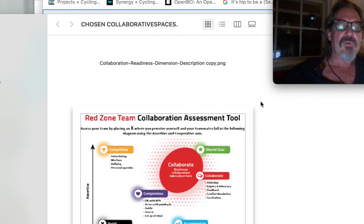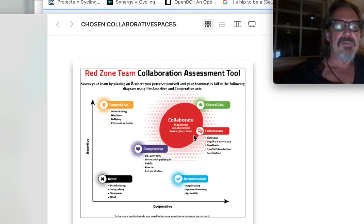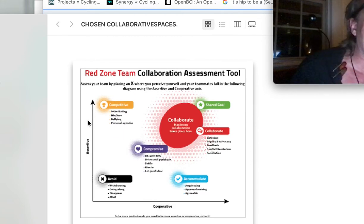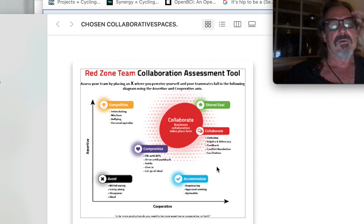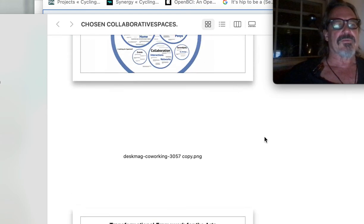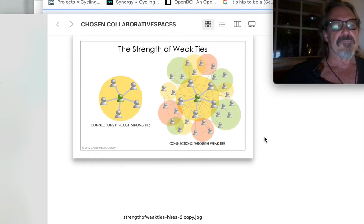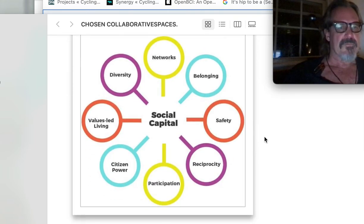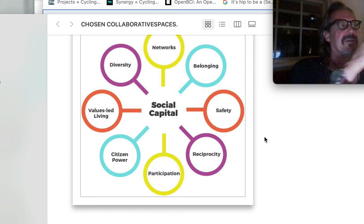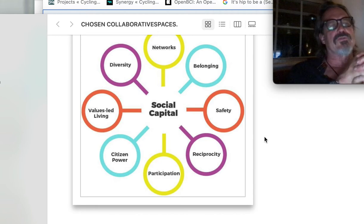Let's get away from graphs for a little bit. There's where we want to be — in the middle between cooperative and assertive. As many people have different notions of reality — space, community — get beyond that. There's a thing called social capital: networks, belonging, safety, reciprocity, participation, citizen power, values-led, diversity.